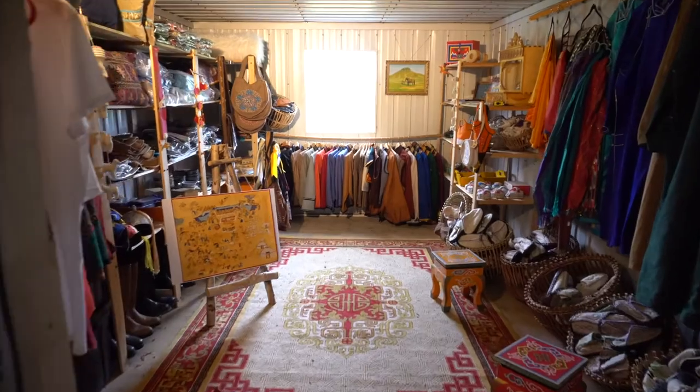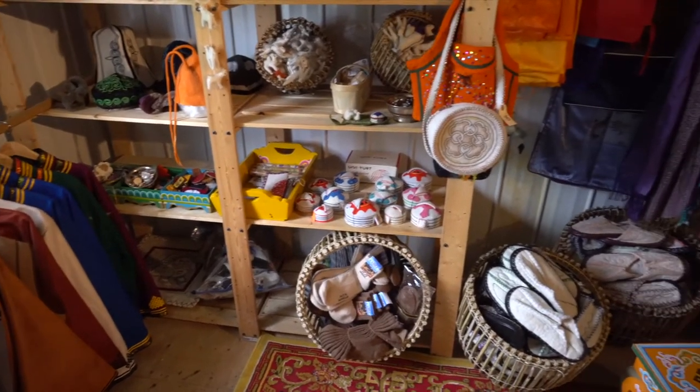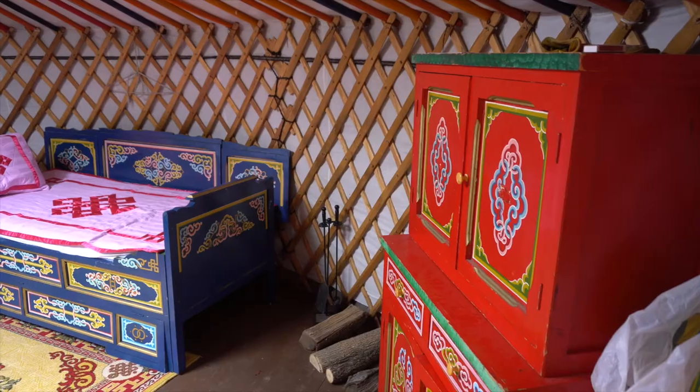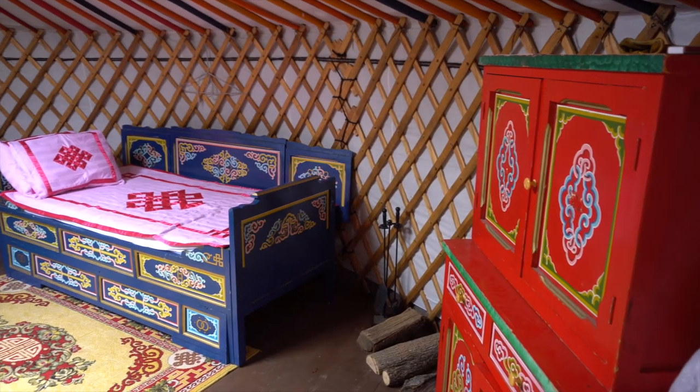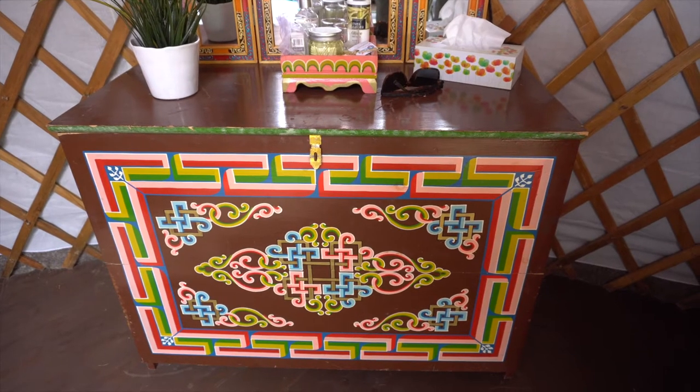We also sell different accessories like beddings, felt slippers, and all sorts of things. When you buy a piece of furniture you have to keep in mind that these are made for a yurt, so the beds will follow the wall's curve, and the furniture is very light — it has to be carried.